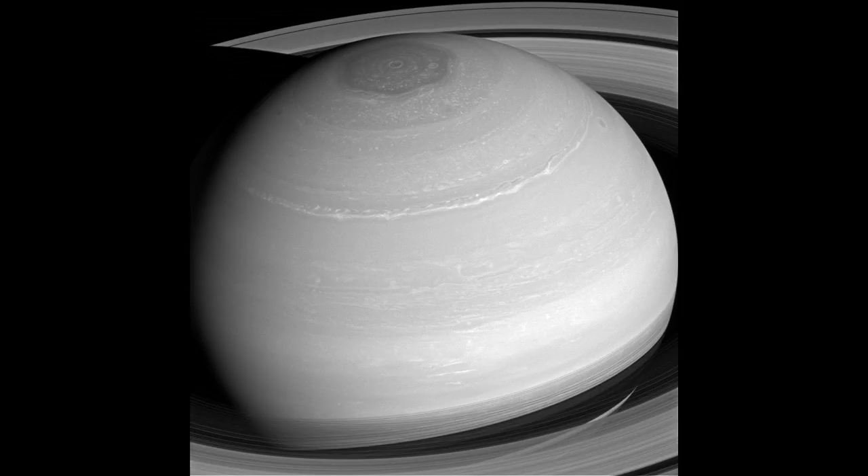With no real surface features to slow them down, wind speeds on Saturn can top 1,100 miles per hour, or 1,800 kilometers per hour — more than four times the top speeds on Earth.